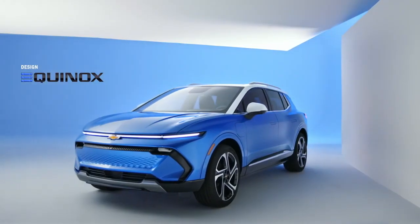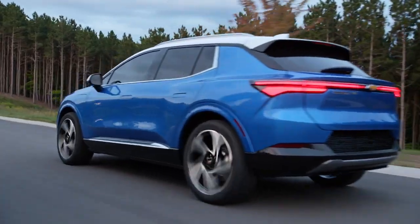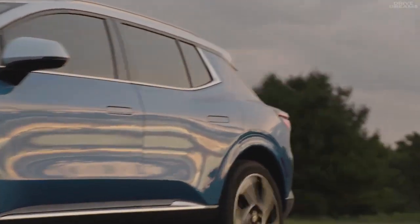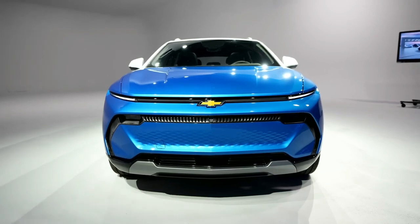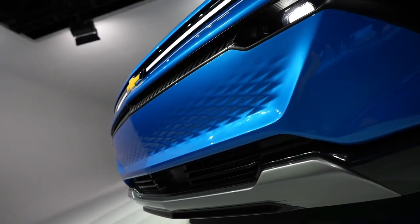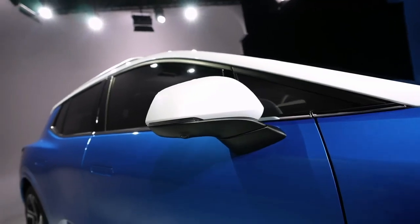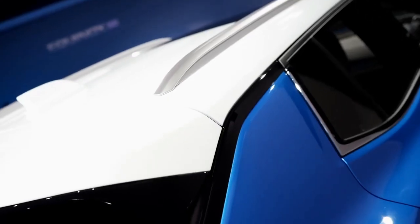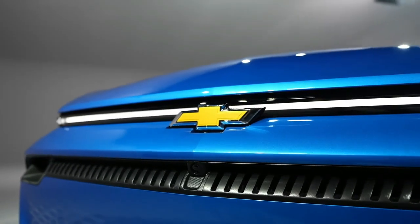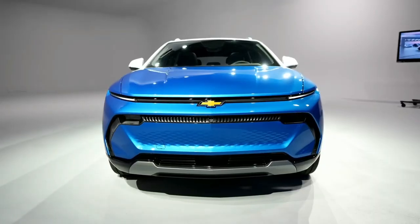The Equinox EV offers not just two levels but an impressive array of five trims: 1LT, 2LT, 3LT, 2RS, and 3RS. The LT trims are available in striking black with a blue interior or sleek gray, while the RS trims feature a choice of black with red accents or an alluring all-red interior, giving drivers the freedom to choose a perfect blend of performance and sophistication.